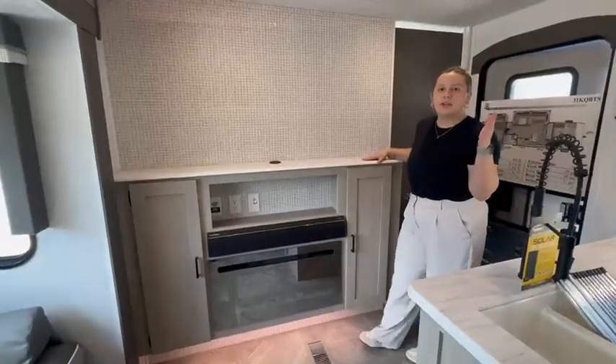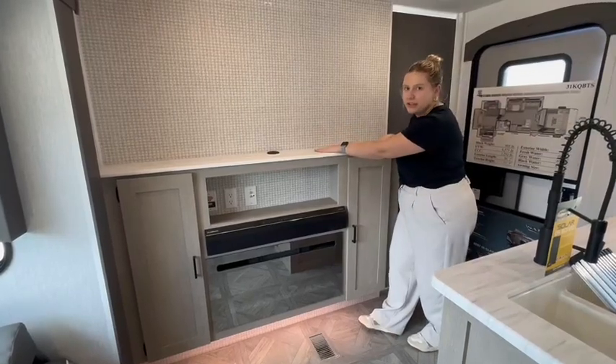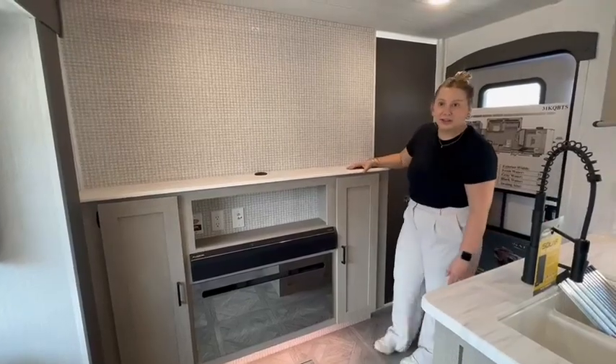Before we go check out the master bedroom, you have your entertainment center. You can pop your TV on here, and you have your fireplace along with a Huron speaker.